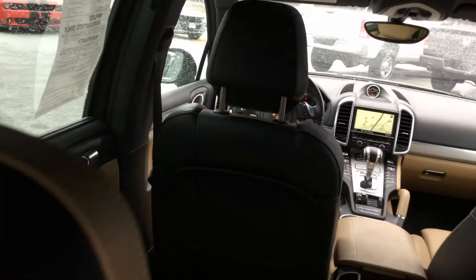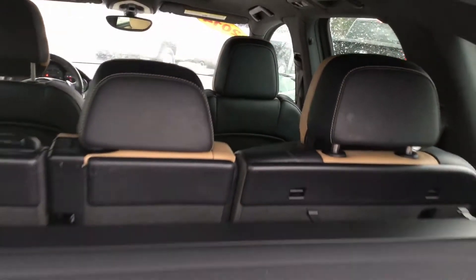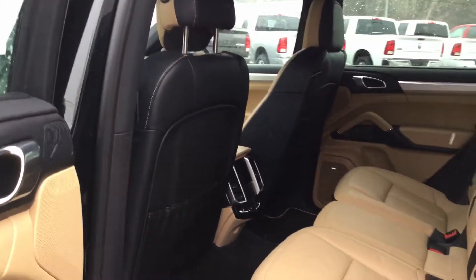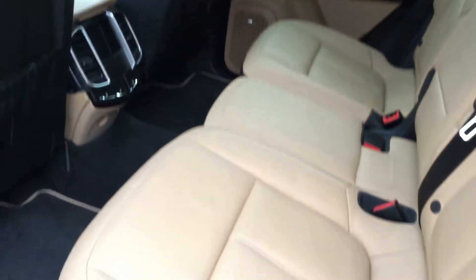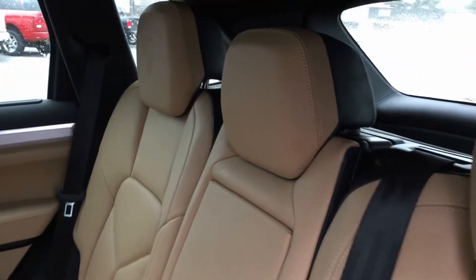Power sunroof. The interior is in great shape — you can see it has the lighter color interior, no stains, rips, burns, or tears of any sort. Porsche insignia on the back of all the headrests. Rear heated seats and climate control in the back.